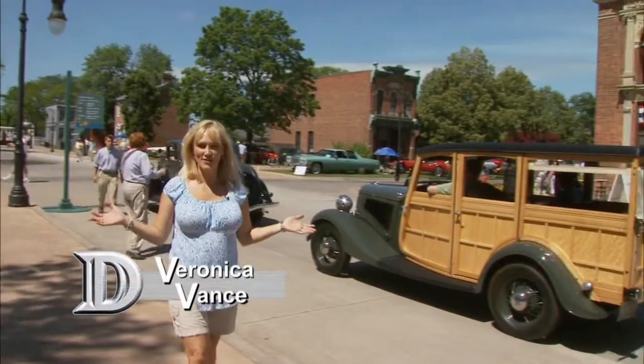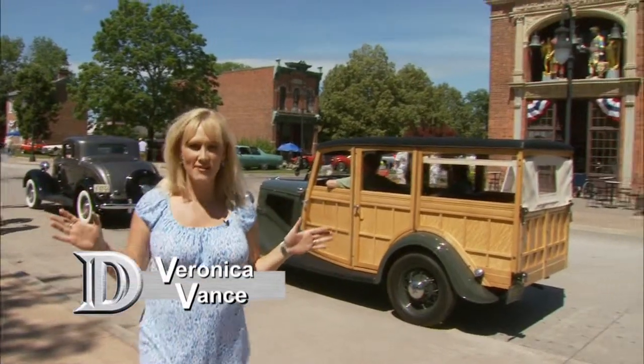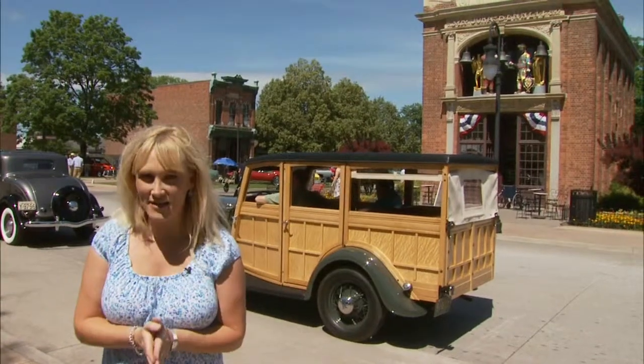What a picturesque setting for a car show. We are taking a stroll down Easy Street and a trip down memory lane for Greenfield Village's annual Motor Muster.